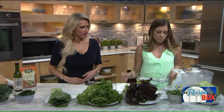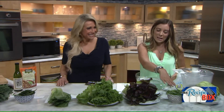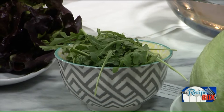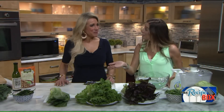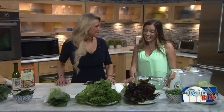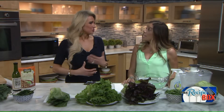Next up is arugula, which may not be as nutritious as we think — it's a bit disappointing. It provides that peppery flavor but is not as filled with fiber and vitamins. It seems to be on every menu now, though it's usually paired with nuts or pears or something, so you're still getting some nutritional benefit from those additions.